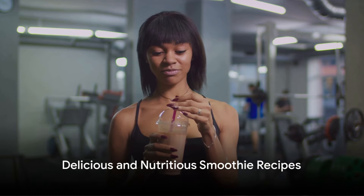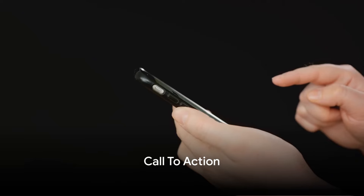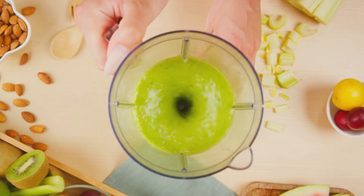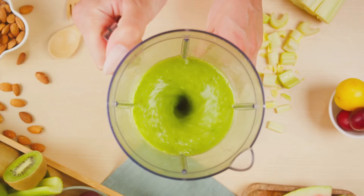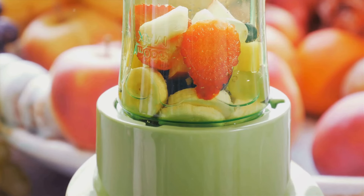Those were some delicious and nutritious smoothie recipes, weren't they? So, are you enjoying these recipes? If so, show some love and hit that like button. Subscribe and ring that notification bell to stay updated with more delicious and healthy recipes. You wouldn't want to miss out, would you? Now let's dive back into more smoothie recipes.